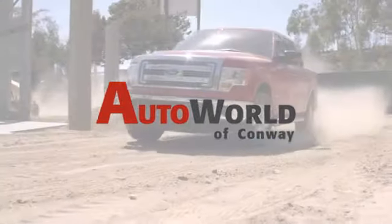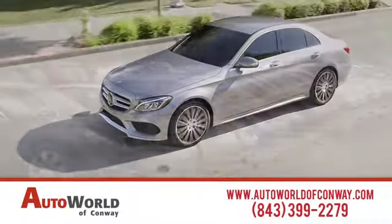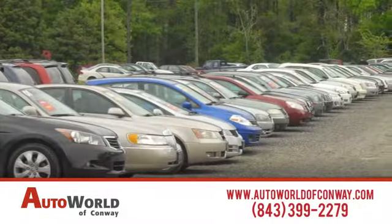At Auto World of Conway, we take pride in our years of dedication to doing business the right way. Our heritage of excellence continues today, no matter what automobile or dealership service you're looking for. Call or stop in today.